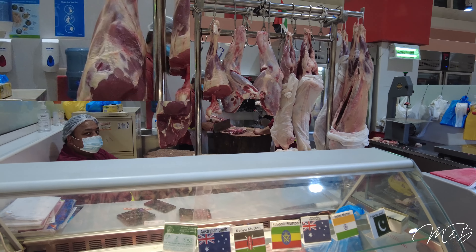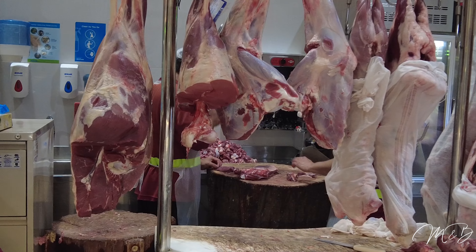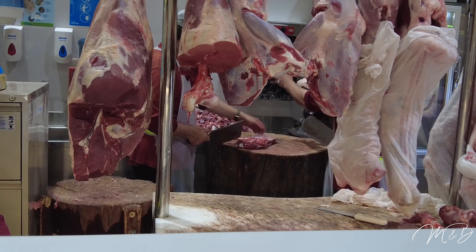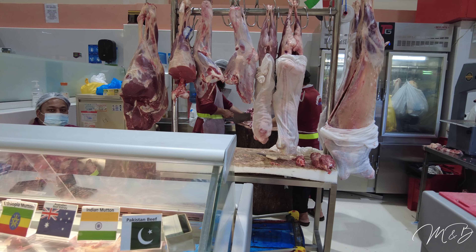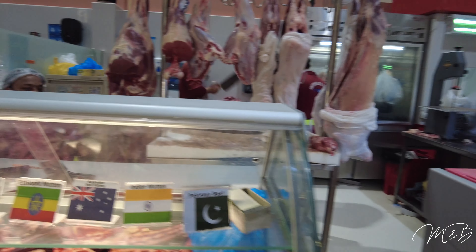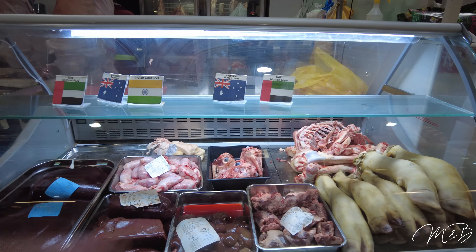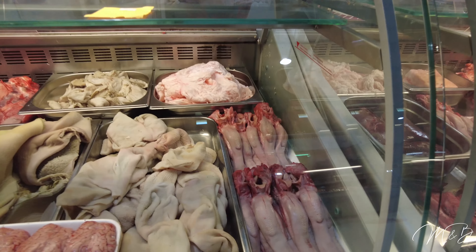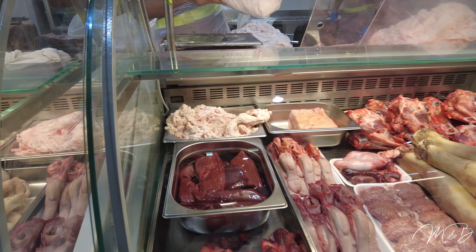Very busy in here. The cutting block — it's like a tree, it is a tree stump. That one's just plastic, but having an actual tree piece is nice. Oh my god, the amount of use these things get — they're really abused. A lot of chopping. All these eyes staring at me are bugging me. This video might not be for the faint of heart. Some tongues over here.